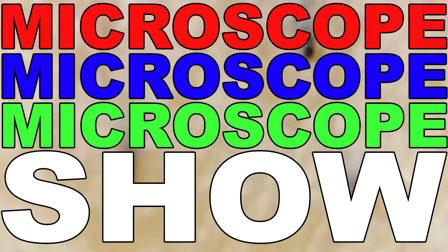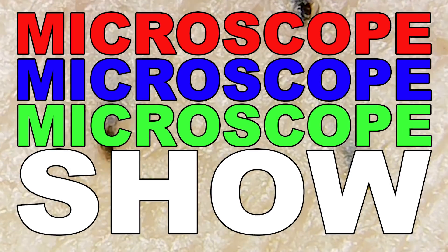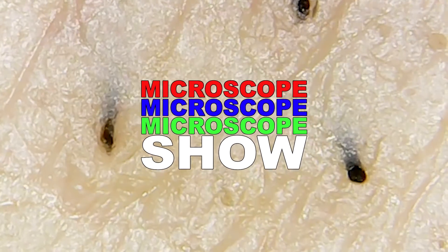Microscope, Microscope Show. Hey, I'm Doug. Hello, my name is Brent Weinbach, and welcome back to Microscope Show.